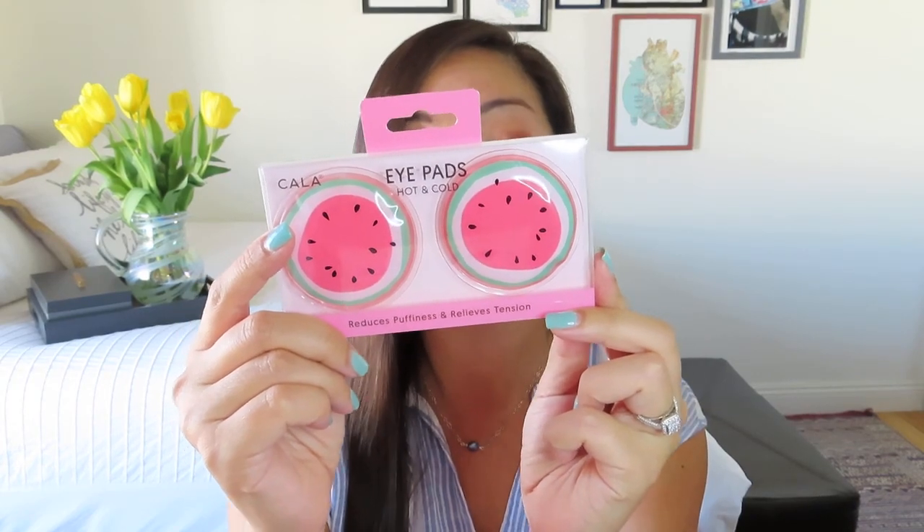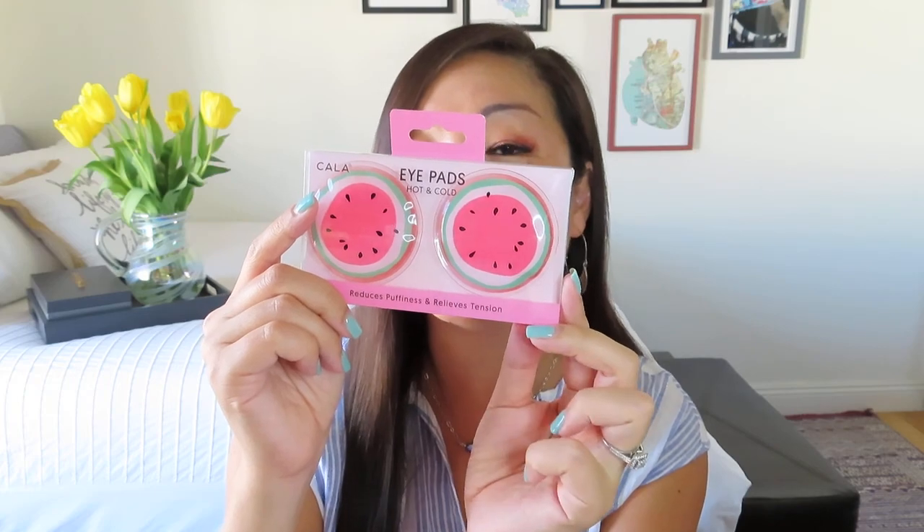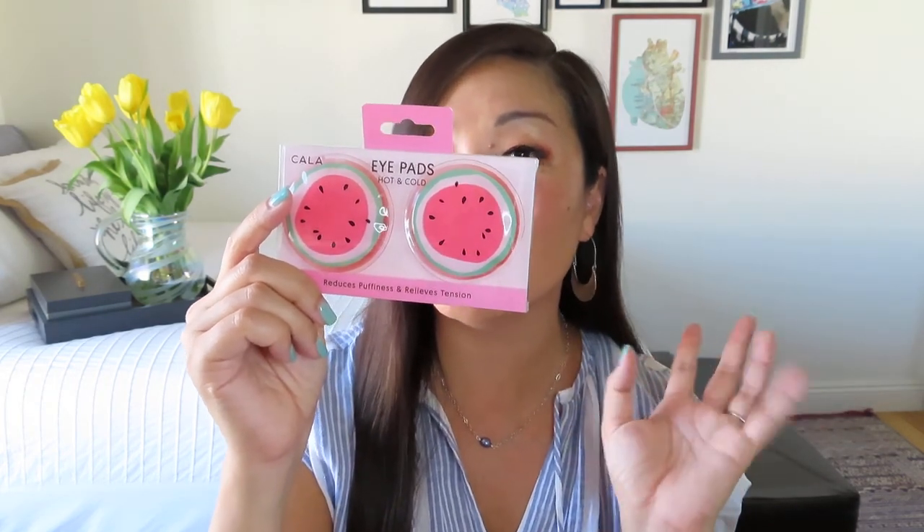The final item is super cute — Hot and Cold Eye Pads by Kala, shaped like little watermelon slices. They have a value of $7.50 and provide therapeutic gel for hot and cold relief. They diminish the appearance of fine lines and puffiness while revitalizing the skin area, and are ideal for relieving migraines, stress-related tension, sinus pain, and heat exhaustion. You can put them in the freezer for at least 30 minutes for cold use, or in the microwave in five-second intervals for warm use. People are definitely using hot eye masks to help calm them down, but I think these would be so refreshing in the summer.